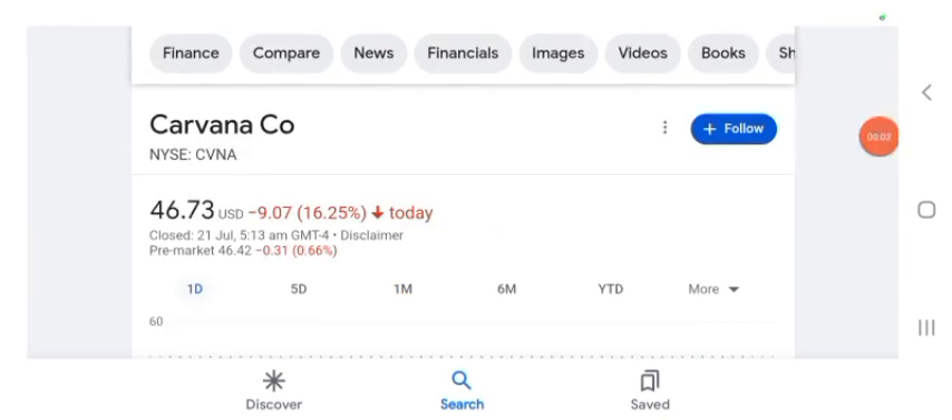Hello guys, welcome back to my YouTube channel. In this video we are going to talk about Carvana stock. I'm going to take a look at the fundamentals of this company and also take a look at the chart of the company, just to see how this company is doing so you know what's your risk of investing. Anyways guys, let's get to CVNA stock.